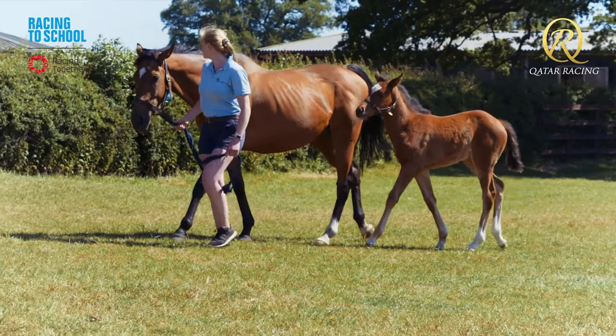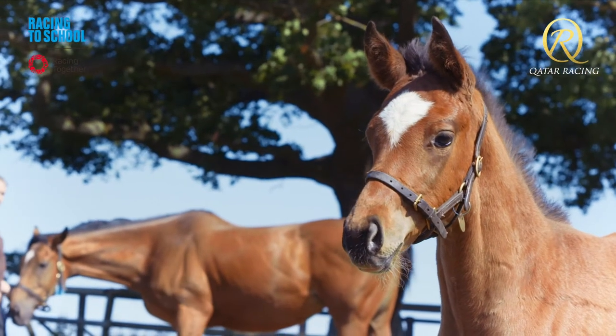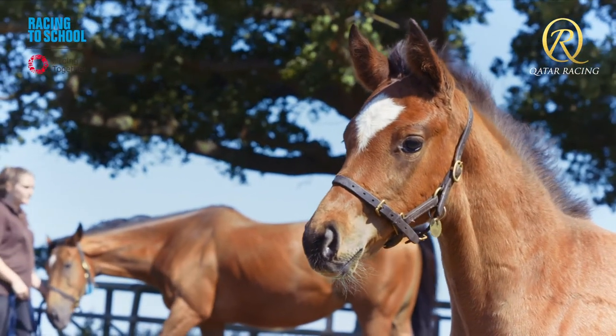We start breeding from fillies when they retire from racing, normally at three or four years old, and they will continue in the breeding programme until they're about 20 and are retired. Stallions retire to stud at the end of their classic season — their three-year-old or four-year-old season — and they too can have a stud career that spans into their twenties.